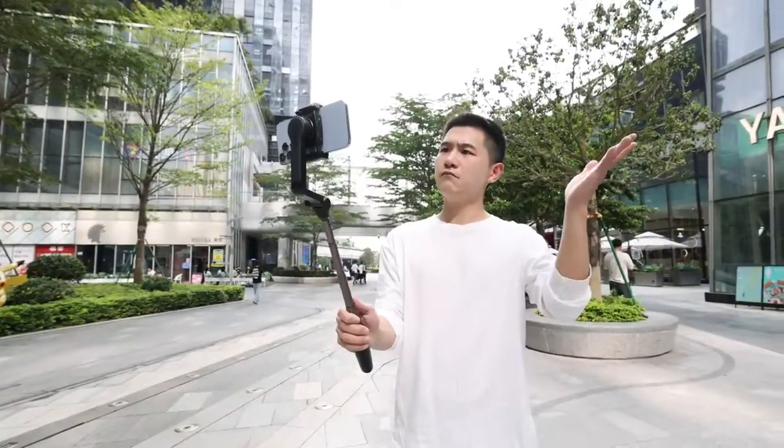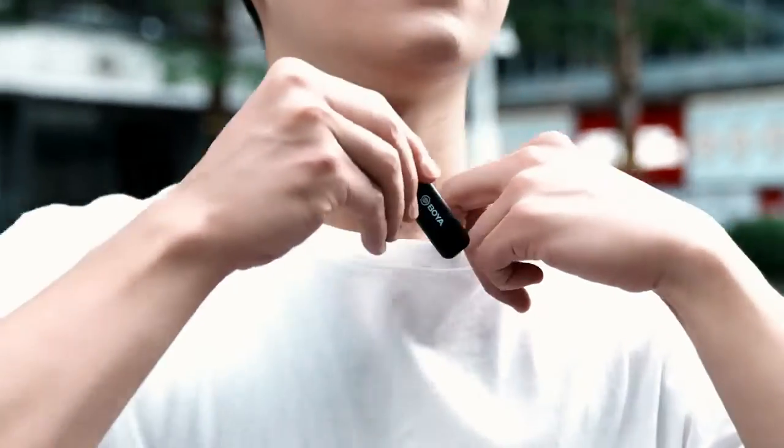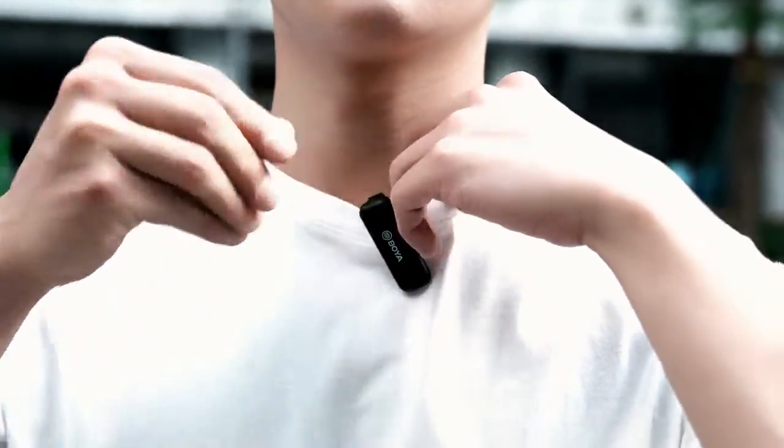Boya BY-WM3T is tiny but mighty. It offers a noise cancellation function, so you can get a clean, original sound even in a noisy street.